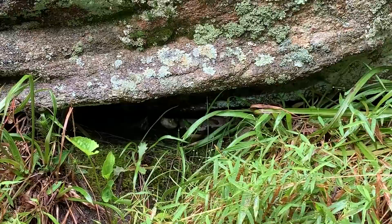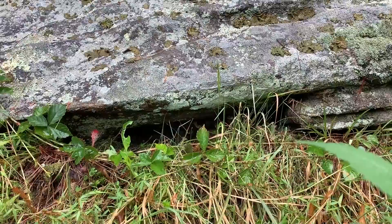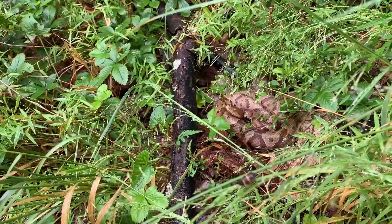Alright guys, so there's one copperhead right there, two copperheads, three copperheads - you can see that third head there. There might be another head over there, so that's three under that rock and then right outside that rock is that guy. Four copperheads total already and I just got here.